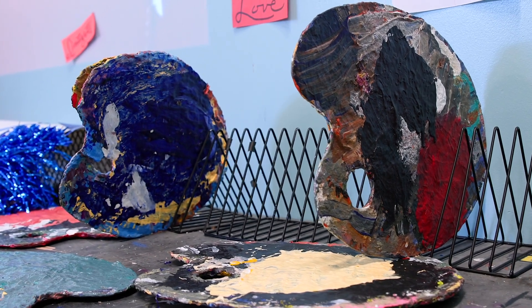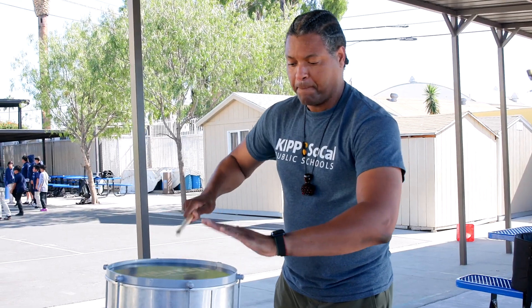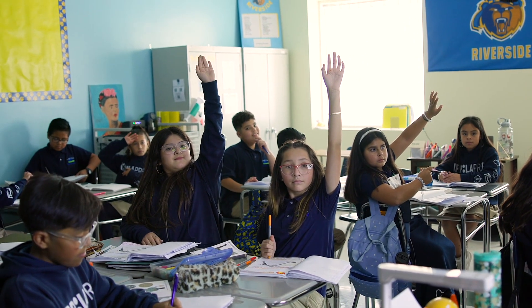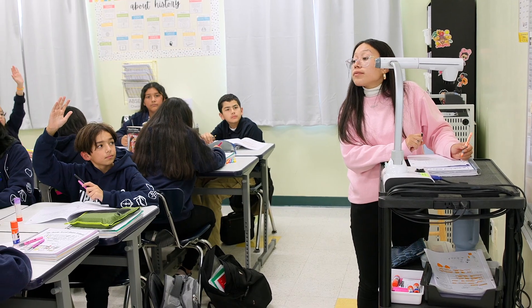That wing also houses our music class, where students learn a variety of instruments, songwriting, composition, and really get to enjoy and embrace the musical arts. Down the other wing, we also have our social studies, humanities, and English language arts classes, and that's also where we house a lot of our upper school as well.